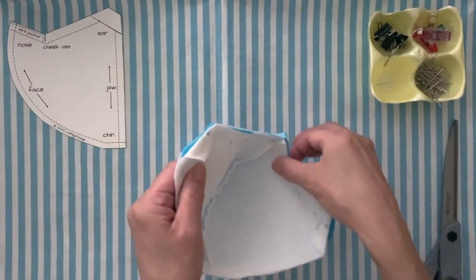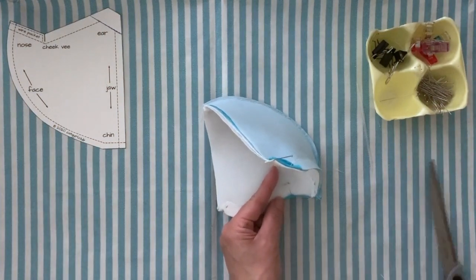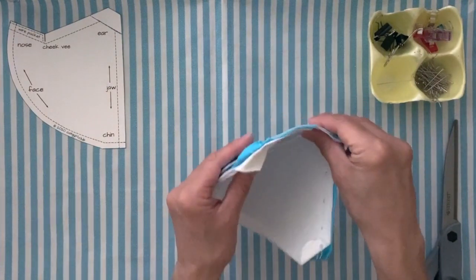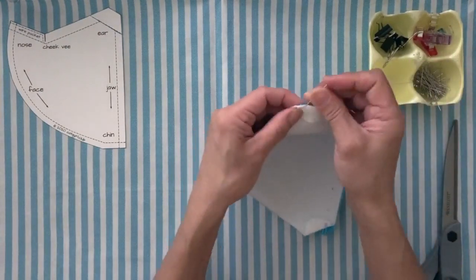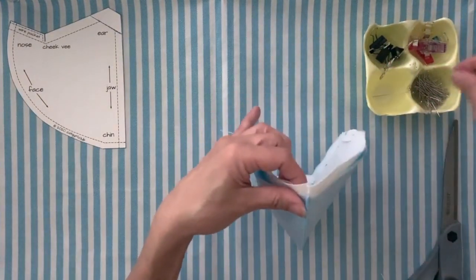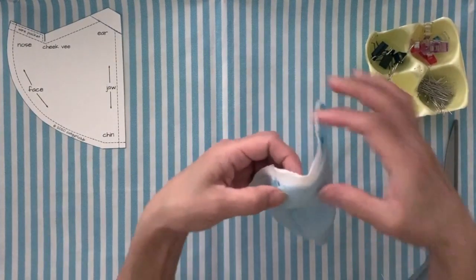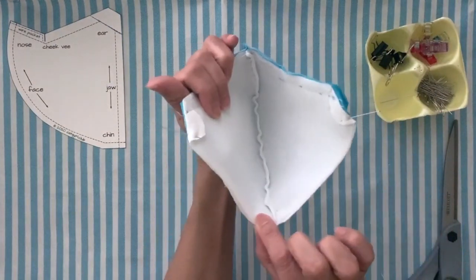Now the top edge of the mask has been stitched. I'm going to cut two notches, one in each of the cheek Vs. Then really nest the back half of the mask right into the front half, repin the ears so they're absolutely lined up, put a pin in the center seam allowance, and trim all of the excess of the back half, following the front outer layer as a guide.